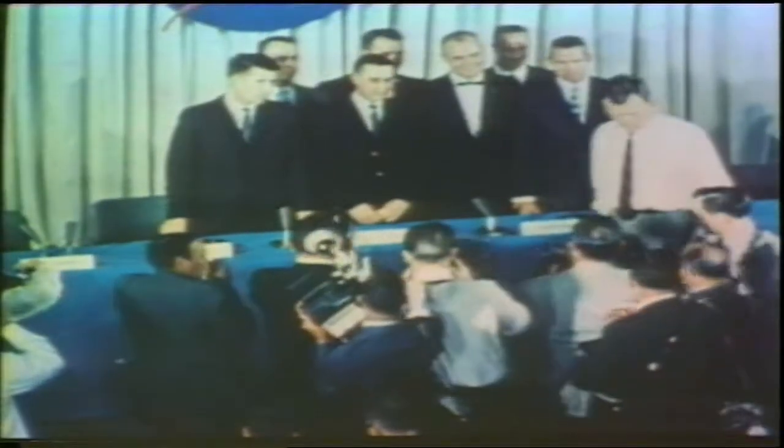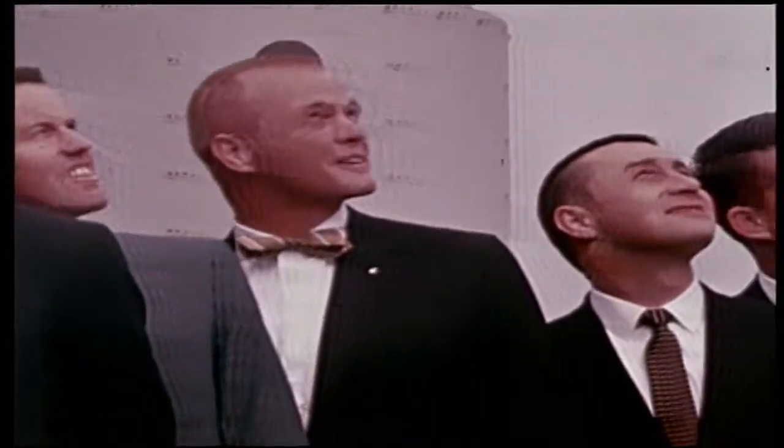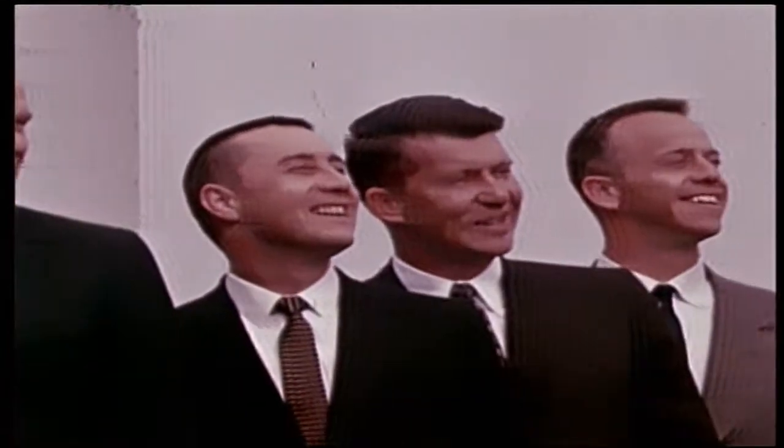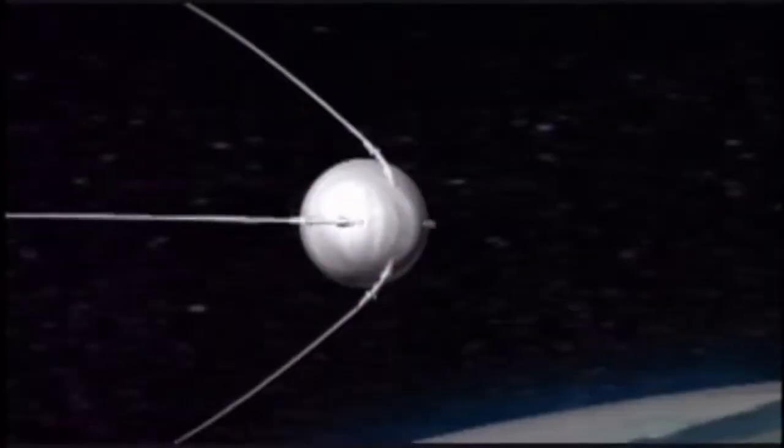Project Mercury began in 1958, one week after NASA was enacted and three days before the one-year anniversary of the Soviet's launch of Sputnik. To steal from Dickens, it was the best of times and the worst of times for the space program, because the Russians had put up the first satellite. We had put up a satellite on January 31st of 1958, and the space race was on.